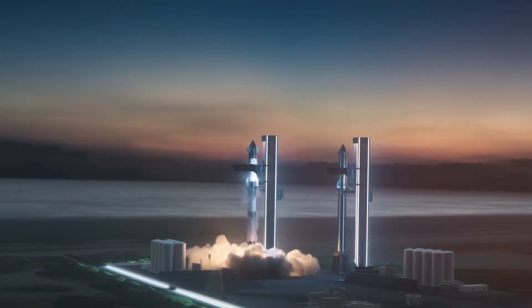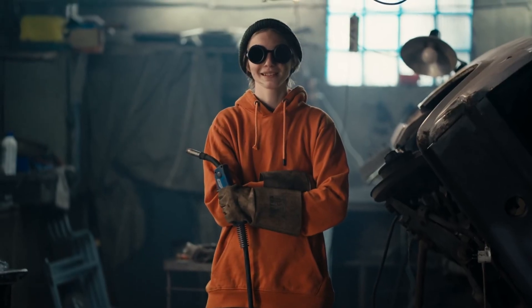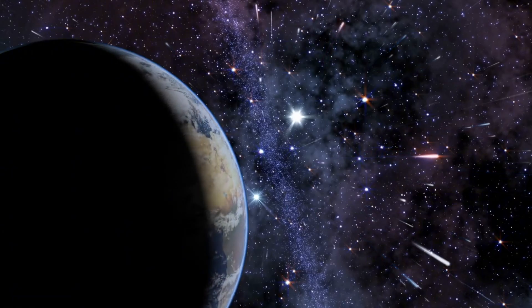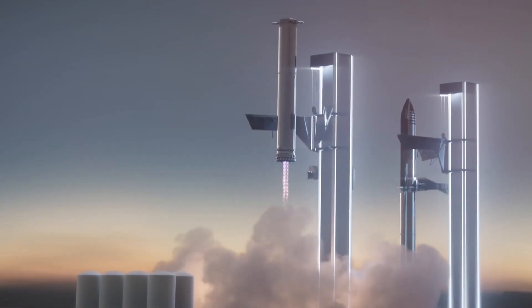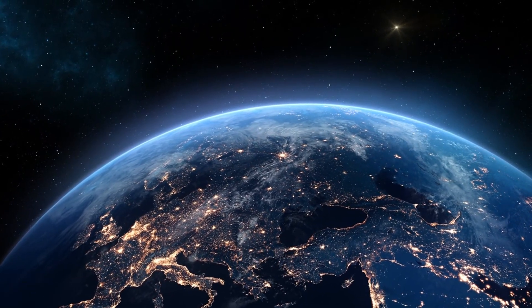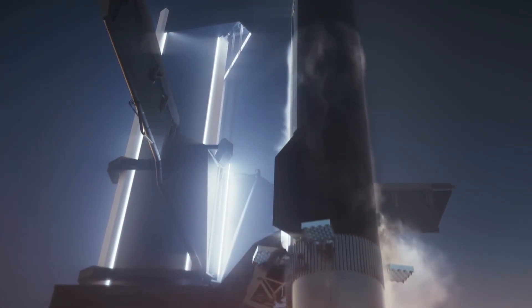The evolution of Starship's welding technology represents far more than just technical innovation — it's a testament to human perseverance and ingenuity. From those early challenging days with visible welds and structural concerns, to today's nearly invisible seams and incredible strength, each advancement brings us closer to making life multi-planetary. The journey continues as SpaceX pushes forward with V3 development, with innovations revolutionizing not just how we build rockets, but our entire approach to space exploration. Through advanced welding techniques, what once seemed impossible is becoming reality, one precision weld at a time.